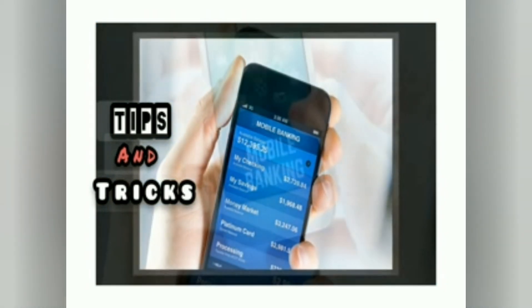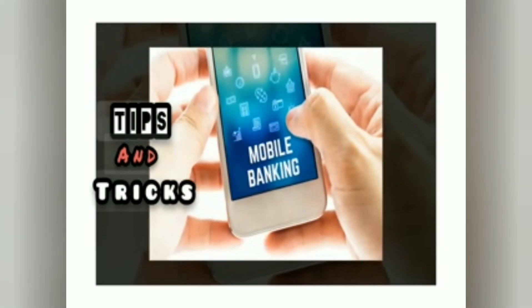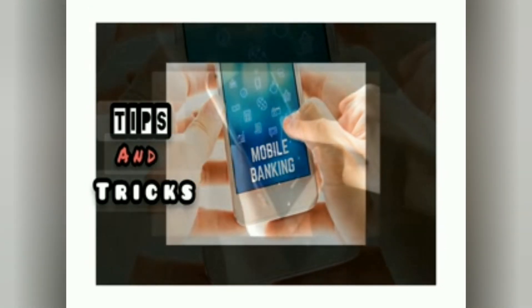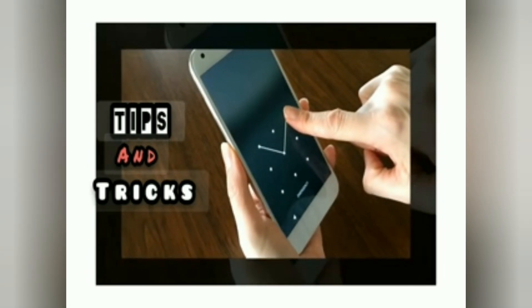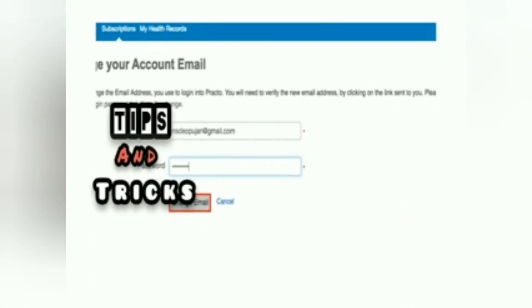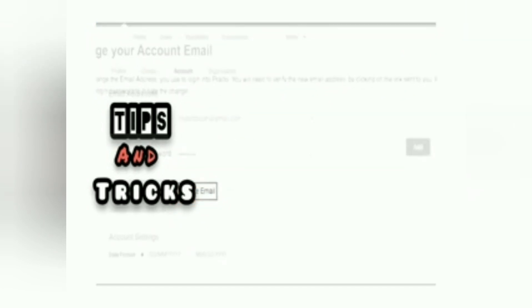You can see your mobile banking on your phone. You can see your mobile is operating. You can check your mobile transactions. You can find your mobile account.